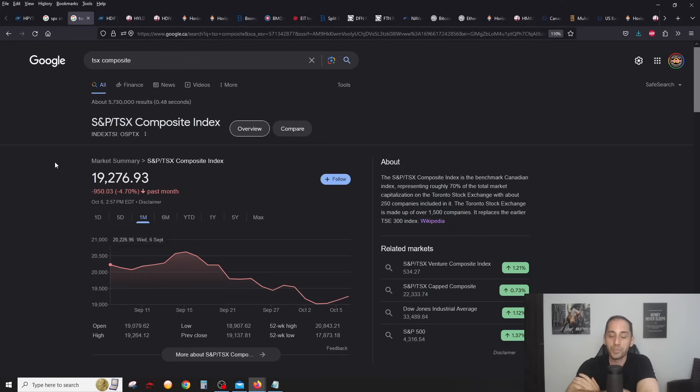The S&P TSX Composite Index — probably the best index to see how the overall Canadian market is doing — is down 4.77%. So the Canadian market is really taking a hit in the last 30 days. We know the Canadian market is very cyclical, with mostly financials and energy; utilities and materials have all gone down. We'll try to figure out which funds we could invest in right now to capitalize.